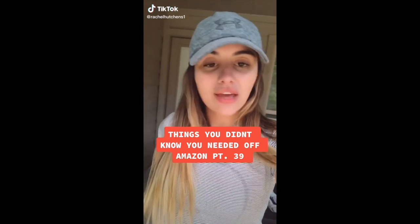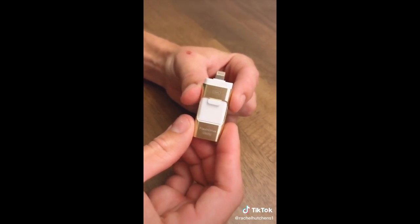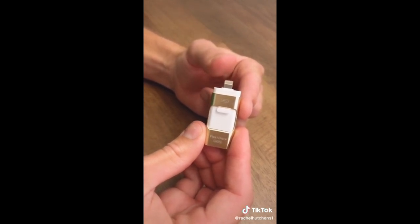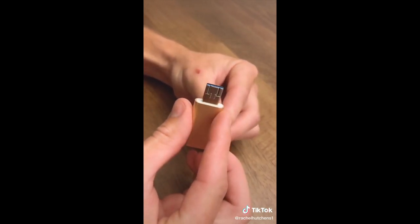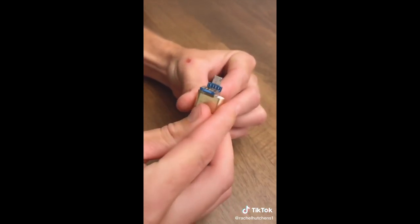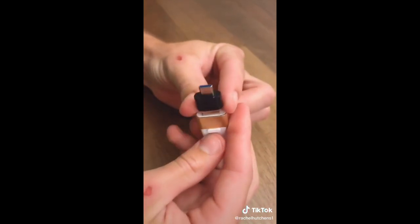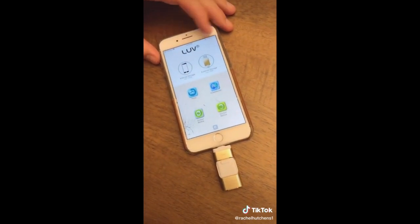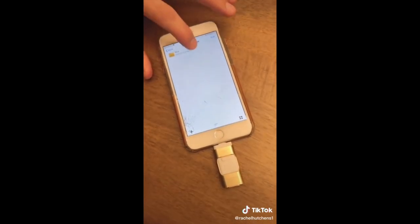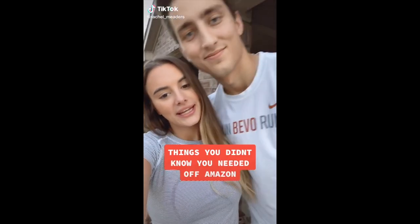Things you didn't know you needed off Amazon, part 39. A follower showed us this and it's by far my favorite product we've ever posted about. This is a universal flash drive — this end fits all iOS devices, flip it around and you'll find a USB port for your computer, open that up and you'll find a micro USB port for Android devices, and it also comes with a Type-C adapter for newer Android devices and newer MacBook computers. It can hold up to 128 gigabytes — just download the app and you can share or transfer videos, photos, music, files, contacts, whatever you want.